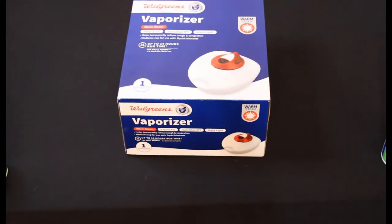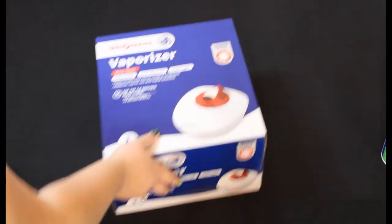Unfortunately I was only able to find one of these — it's a Walgreens vaporizer one gallon. The retail price was $18.99 and we paid $1.89.